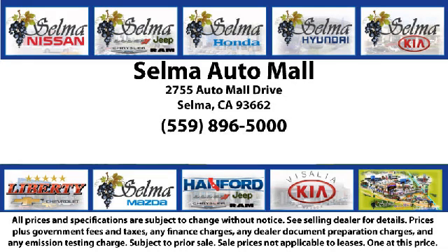So come see us today and let us show you why so many people choose the Selma Auto Mall as their preferred destination for buying a car. We are waiting for you.